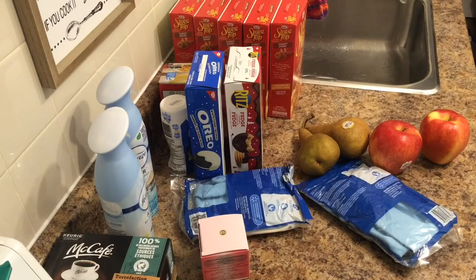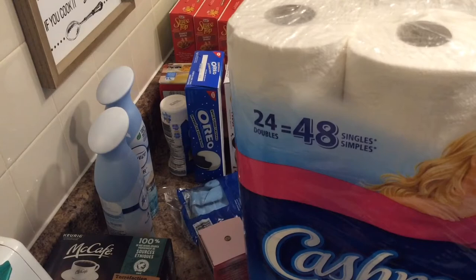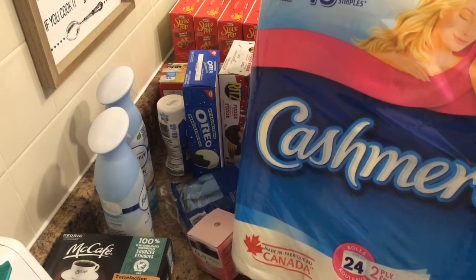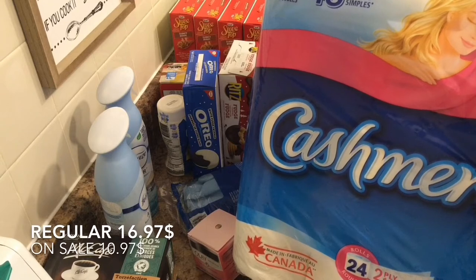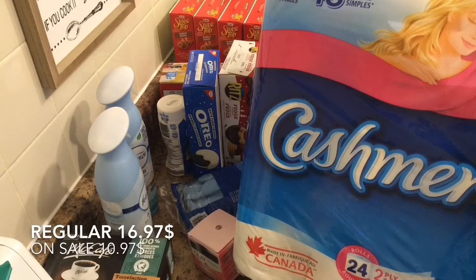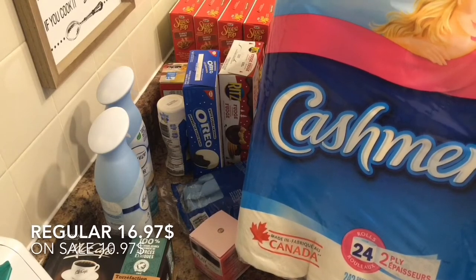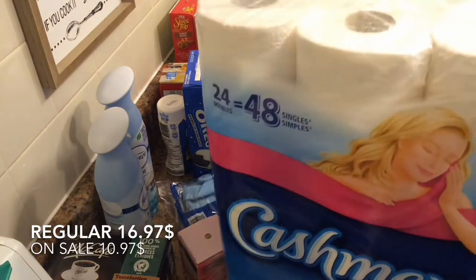Next item is a prepper pantry item. I already have a couple packs of toilet paper ahead, but when it's on sale, why not get another one? Something you never, ever want to run out of. This is normally $16.97 for 24 double rolls, and I paid $10.97 on sale this week.